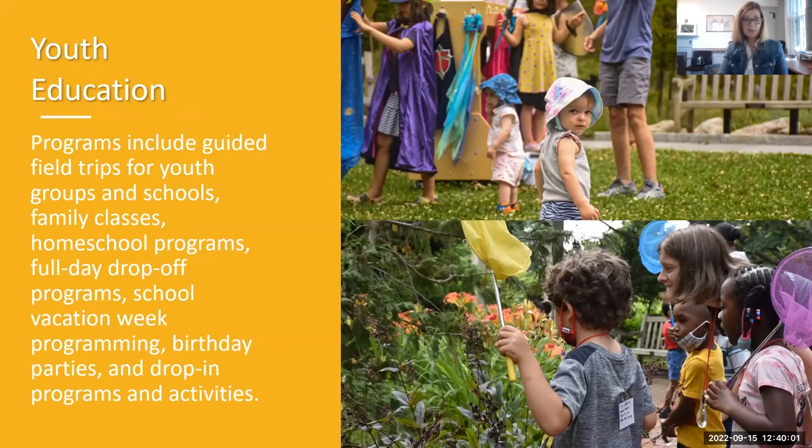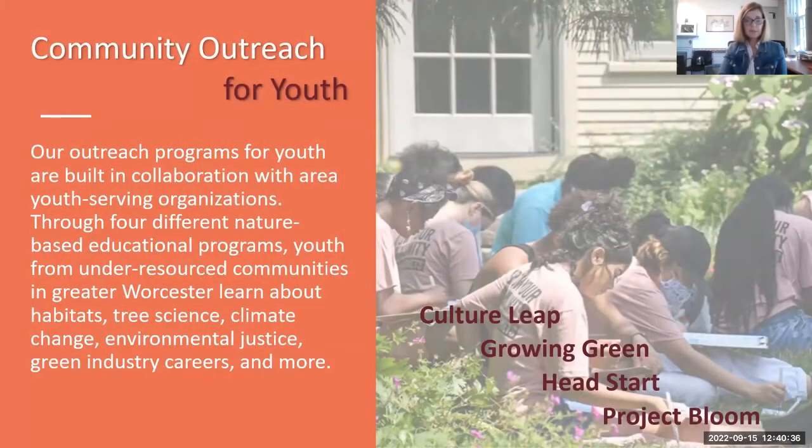Youth education includes field trips for groups and schools, Boy and Girl Scout troops, family classes, families walking in the woods identifying things and capturing butterflies — we do night walks through the woods. It's a wonderful place for whole families, especially children, to get excited about nature and plants. Our community outreach for kids involves working with all under-resourced communities in Greater Worcester so there's no barrier to experiencing the beauty and learning here.